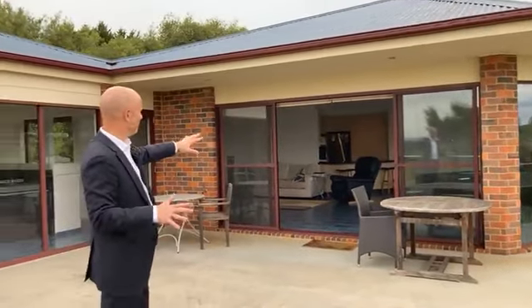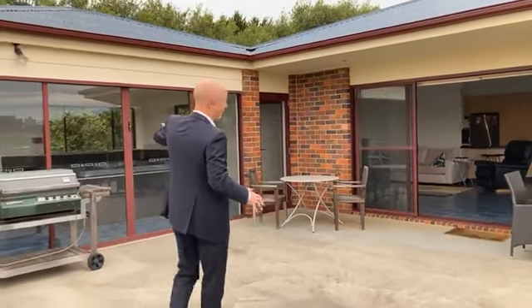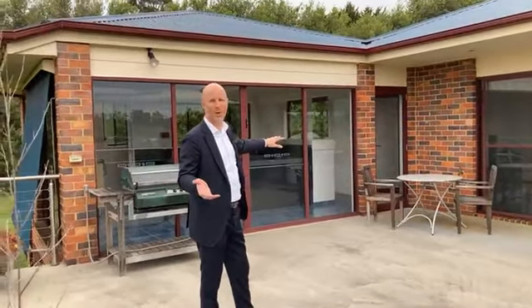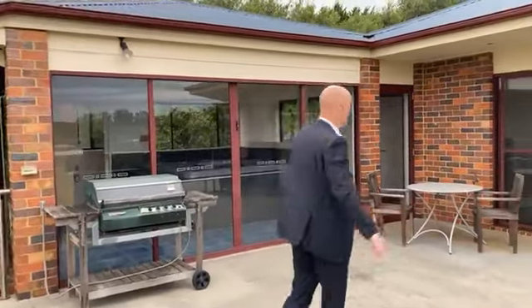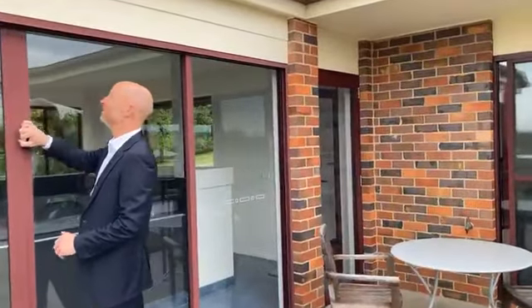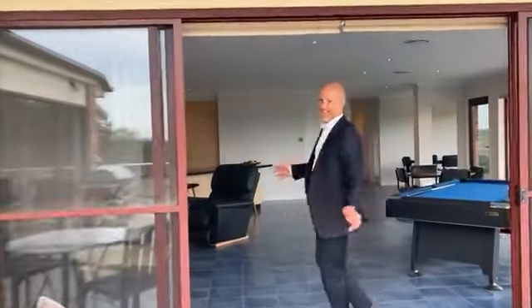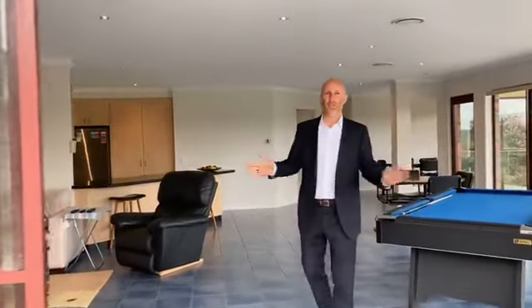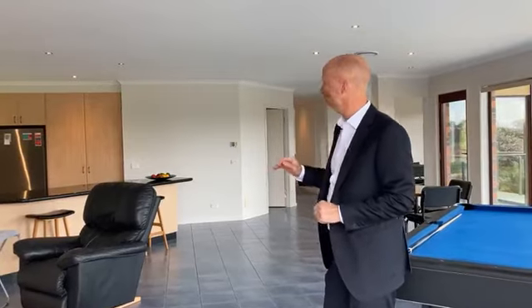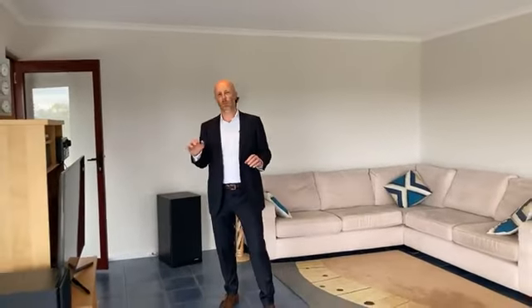This huge patio area mingles the family and meals area here along with this outdoor space. What we've got here is a bit of a spa room or rumpus room, which ties everything in. So we'll start at this end of the house and work our way through. This is a spacious open-plan living area, family room with tiled floor. You've got a good-sized kitchen there. The home has gas ducted heating and we are on natural gas. We're on the outskirts of town with a little bit of residential development happening in the area.